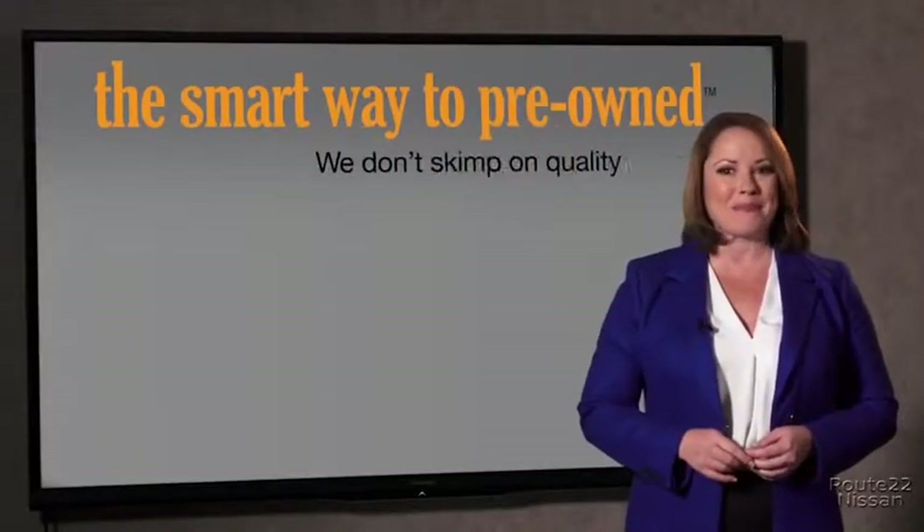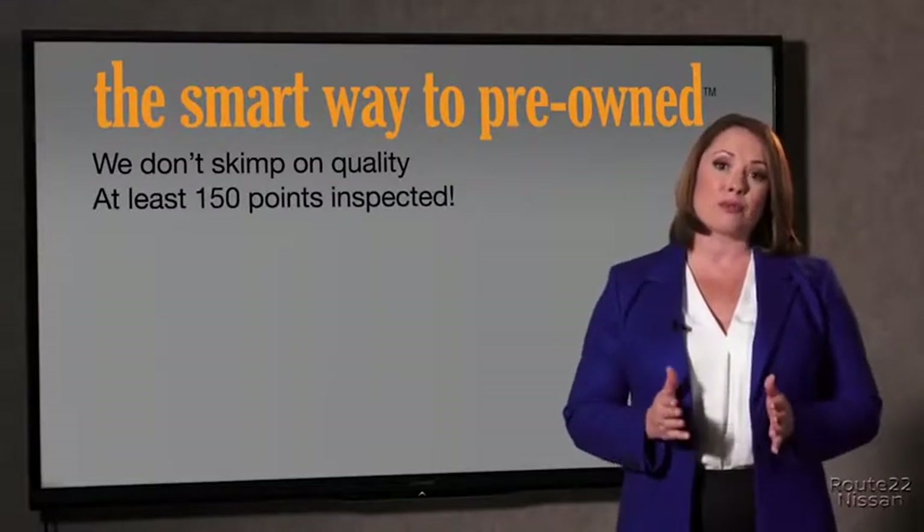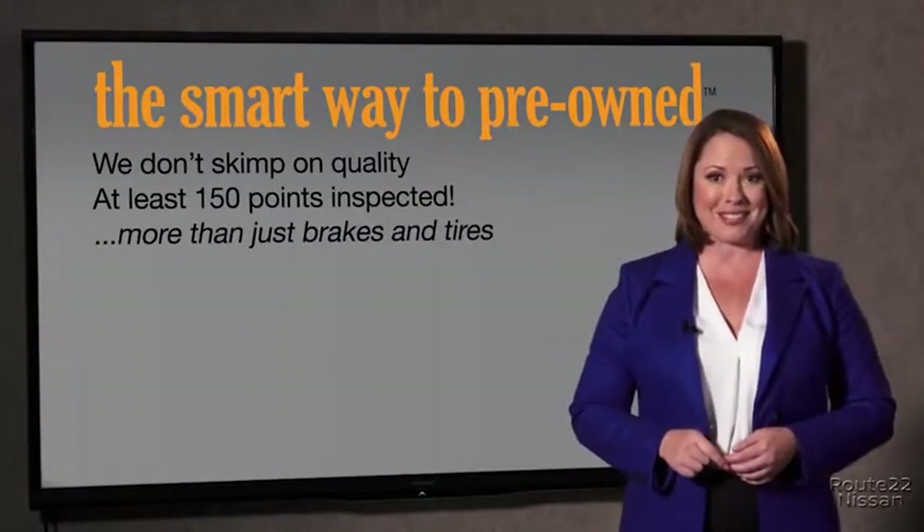That's why we don't skimp on quality. All of our pre-owned vehicles go through at least a rigorous 150-point inspection, checking more than just brakes and tires. The best thing I like about Smart Way pre-own, besides the great price I got, is that I know I bought a good car.